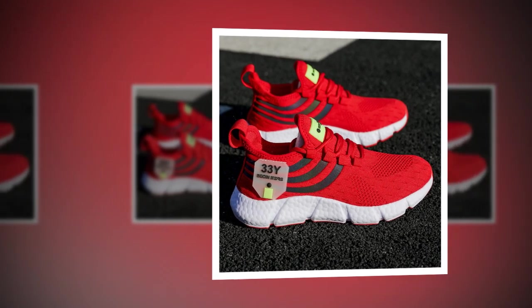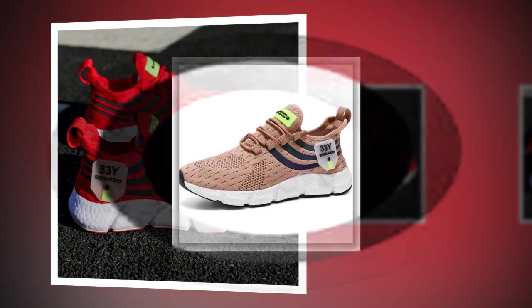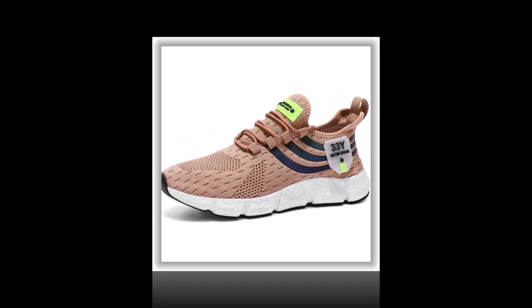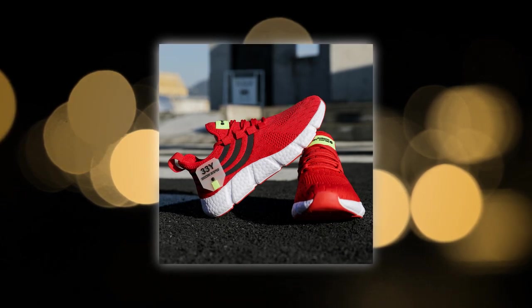Hey everyone, welcome back to our channel, where we dive deep into the world of shoes, one step at a time. Today we're talking about a pair of sneakers that have been catching a lot of attention lately — big running sneakers. Whether you're on your feet all day, hitting the gym, or just looking for that perfect blend of style and comfort, these shoes promise to deliver. So let's get into the details.